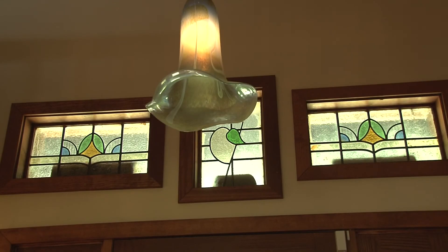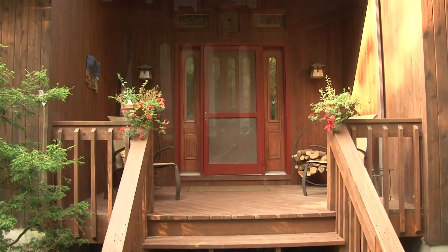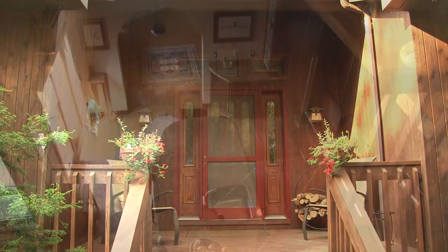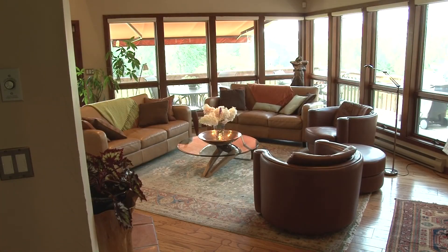Stained glass windows and terracotta tile floors lead you into the main foyer from the home's front entrance. Upon entering the home, an open-air living space, which includes the kitchen and living room, greets you.